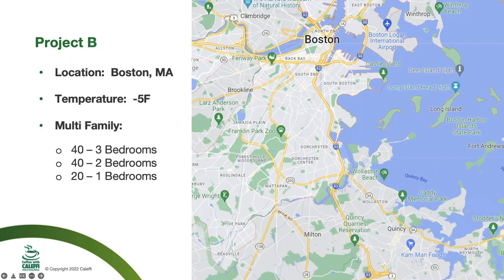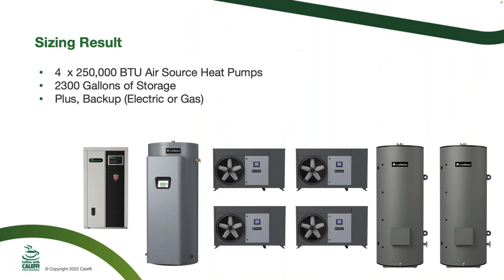Now let's talk about another project, this time in a colder ambient climate. Same building as the San Francisco example — 43 one-bedroom, 42 two-bedroom, and 21 three-bedroom apartments — but located in Boston with a negative 5°F design temperature. Running this through the sizing calculator, we get four 250,000 BTU air-source heat pumps using the same R513A refrigerant. These are larger than the previous project's 185,000 BTU units, and you'll still need 2,300 gallons of storage. In addition, you'll now need backup heat, because anything below 35°F ambient will require either gas or electric backup.